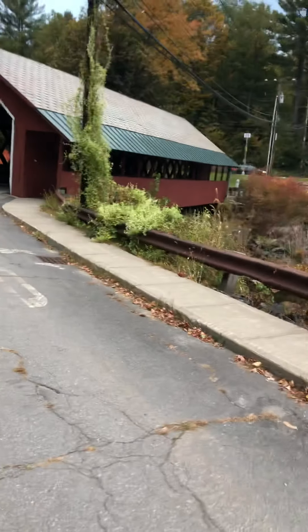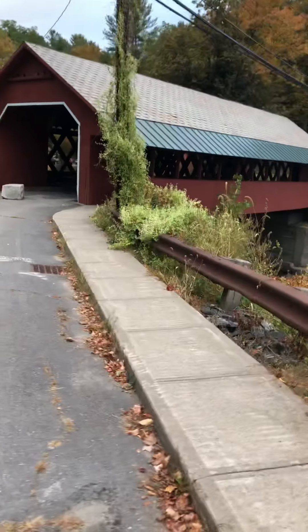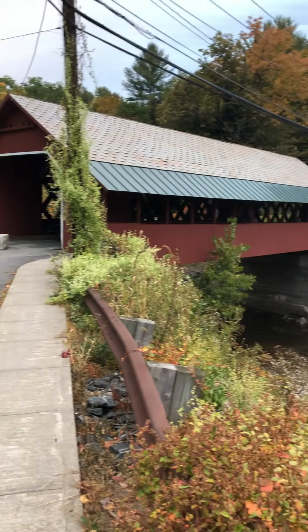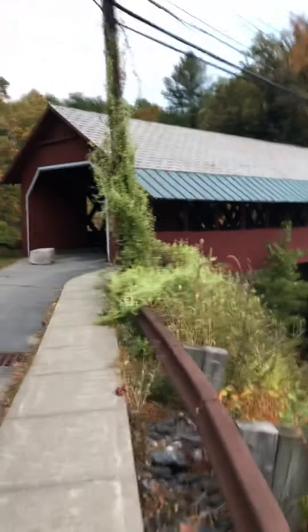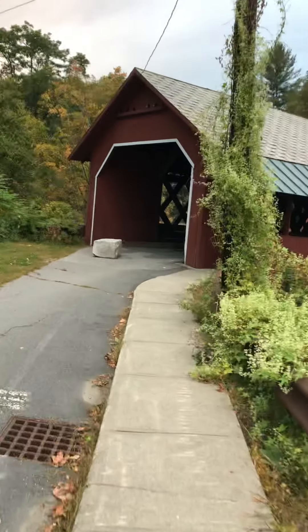I'll probably get a better picture over there too. It's 6:23 PM. We just discovered it here — we were passing through. Some of them you can drive through, but you can't drive through this one.